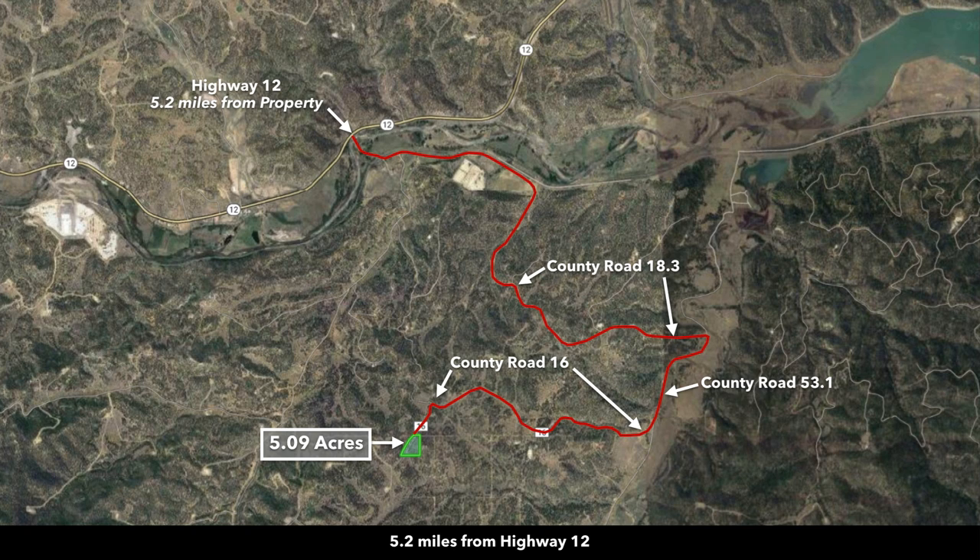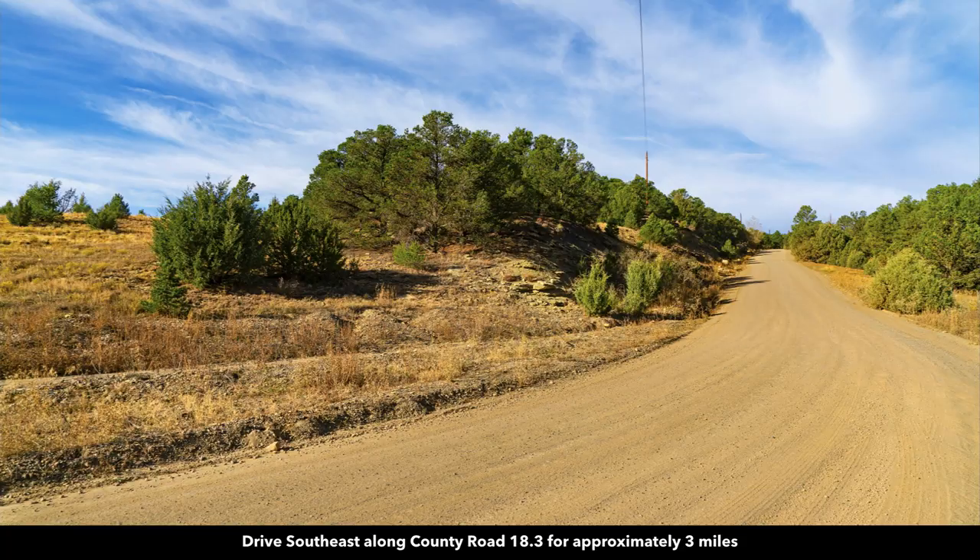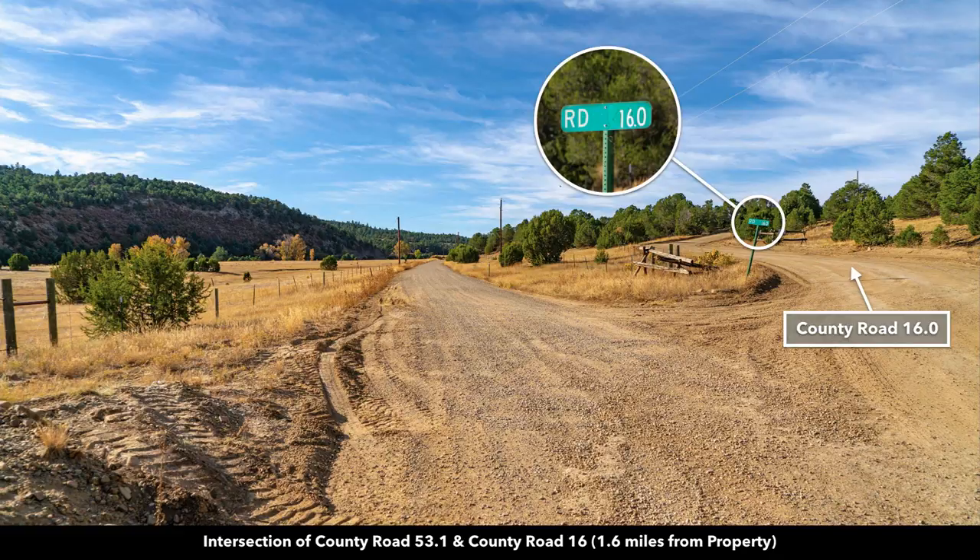The property has county road frontage and is only 5.2 miles from the paved state highway 12 to the north. This red line shows you the path from the paved state highway to the property along these county roads. This is the intersection of highway 12 where it intersects with county road 18.3 — you turn south. Cross over the Purgatory River, then continue along the county roads to the property.